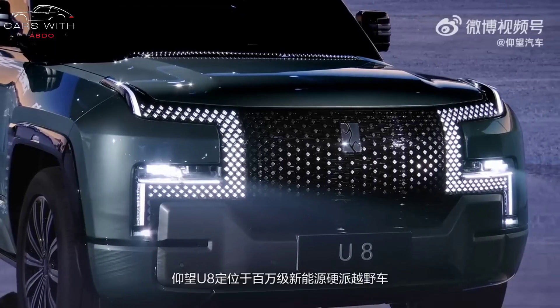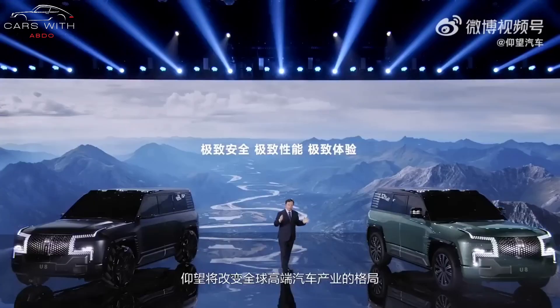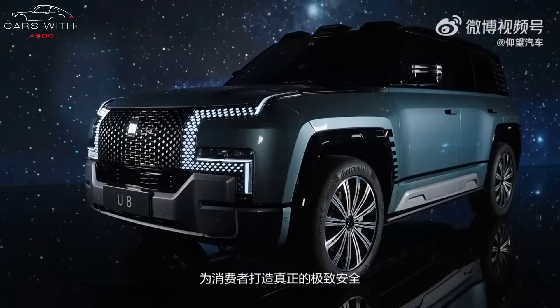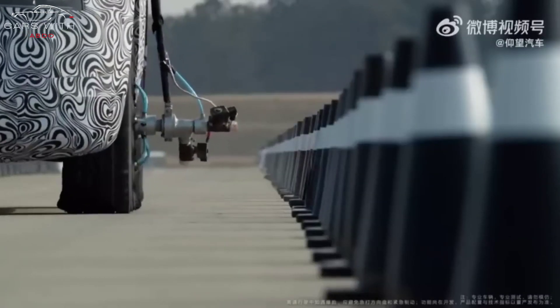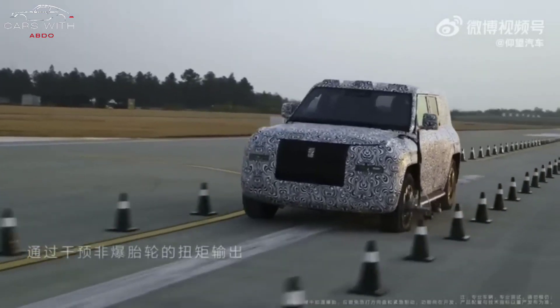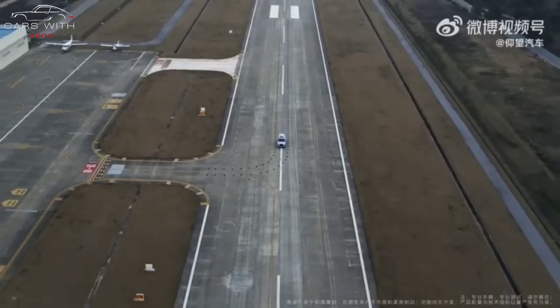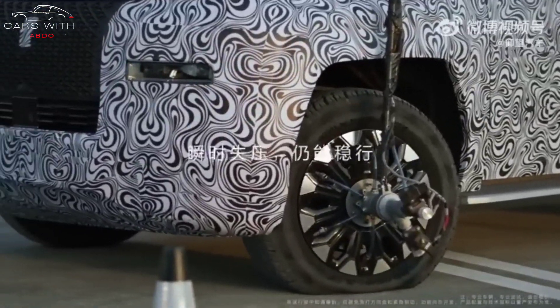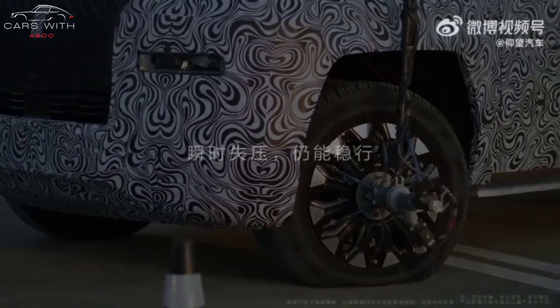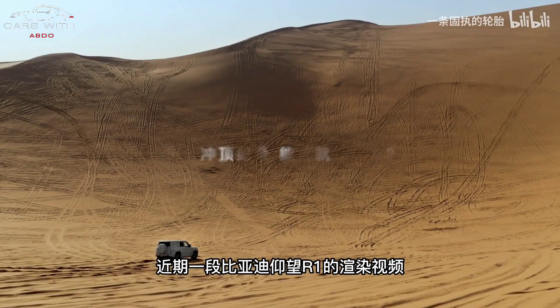The Yangwang U8 has various driving modes such as ice and snow, fixed lap, desert track, U-turn in place, and floating water mode. The automaker announced that the SUV can continue driving at speeds of 120 kilometers per hour (75 mph) even with a flat tire, because the car is able to adjust torque 1,000 times a second. The SUV also supports crab mode to provide better off-road maneuverability and control when wading in deep water.